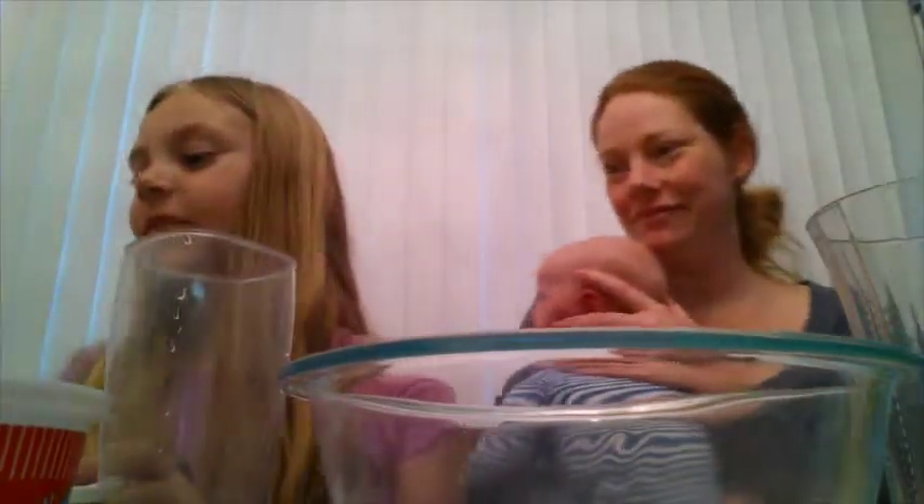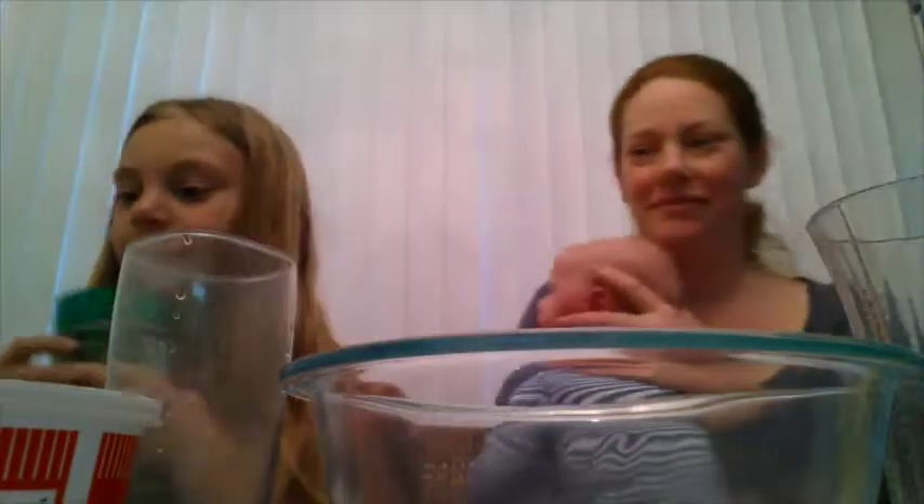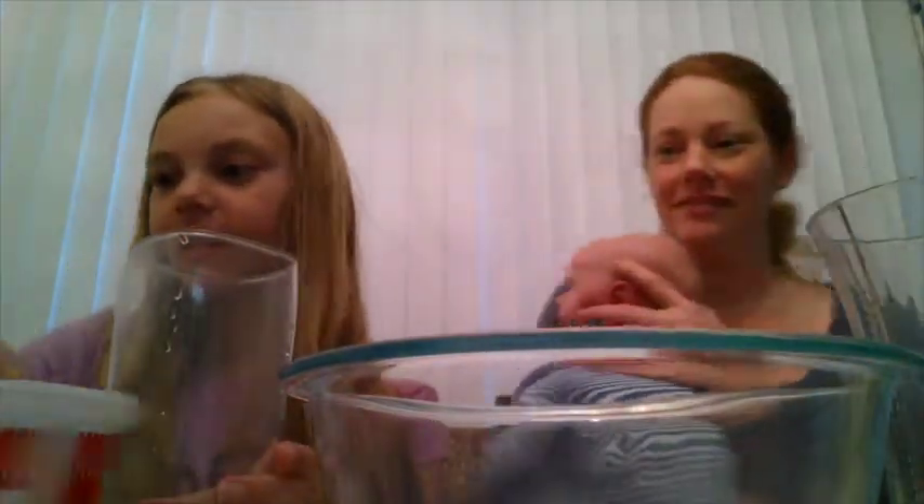For our bad ingredients, we have beets, feta cheese, cottage cheese, olives, ranch, mustard, and parmesan cheese. That's it for the bad ingredients. And over here we have Oreos, chocolates — two of each, chocolates and Oreos — we have Yoo-Hoo, Gatorade, and milk.